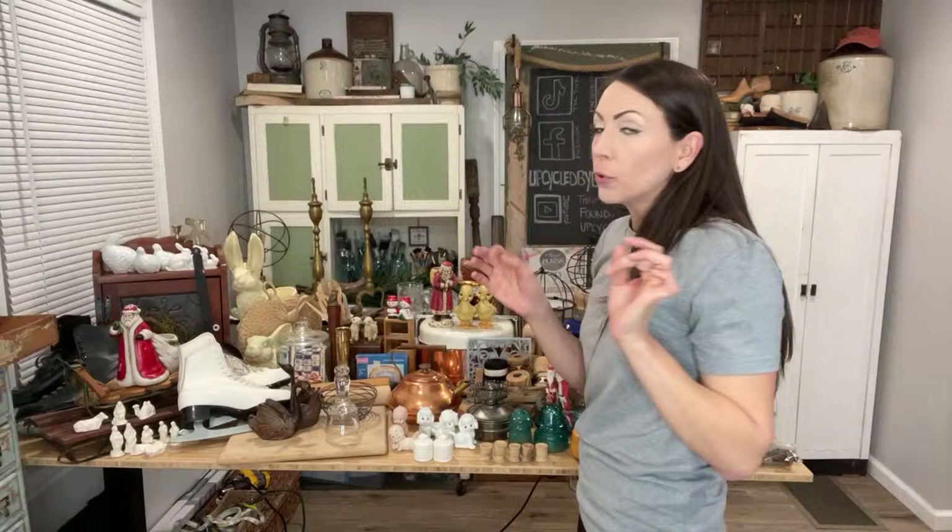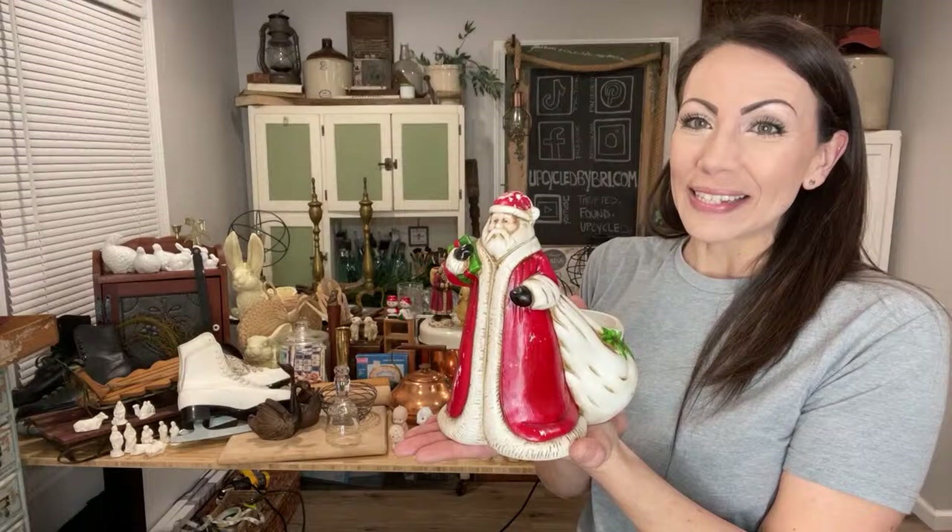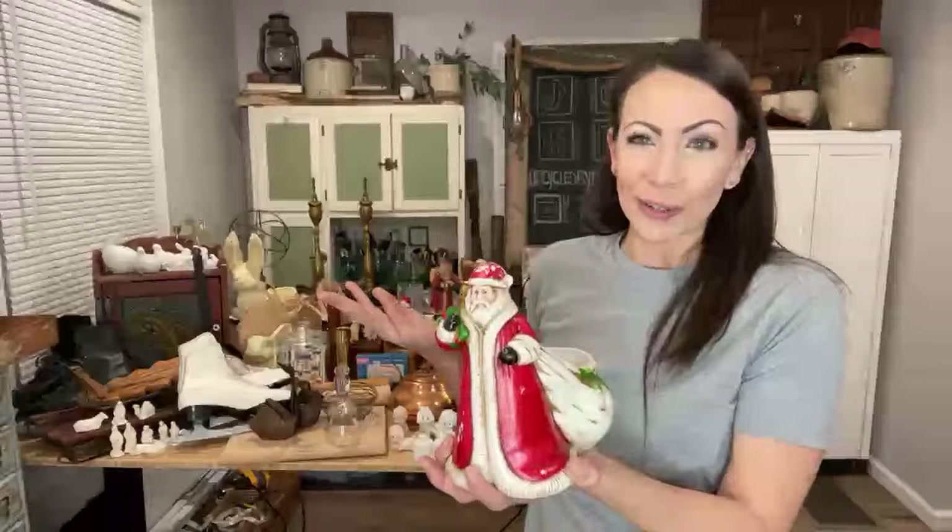Are you the type of person who takes Christmas down the day after Christmas or leaves it up longer? I went ahead and bought some Christmas items thinking some people leave it up through January. I've had mine up forever but it comes down right away. I feel like my stores here in Topeka are just now putting their Christmas out — kind of weird.